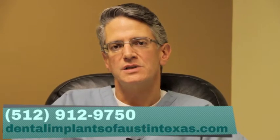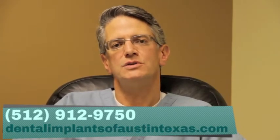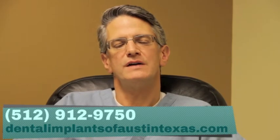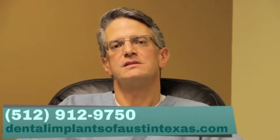If you're interested in any of these procedures and live in the Lockhart area, please give us a call at 512-912-9750, or you can look us up on the web at dentalimplantsofaustintexas.com.